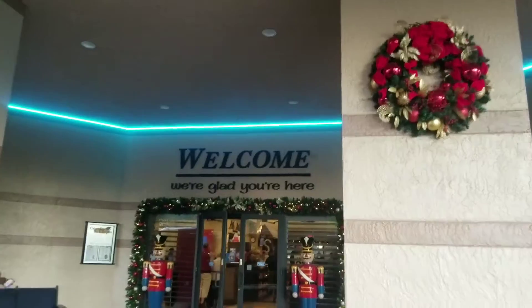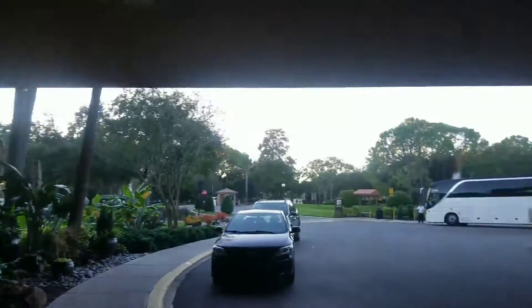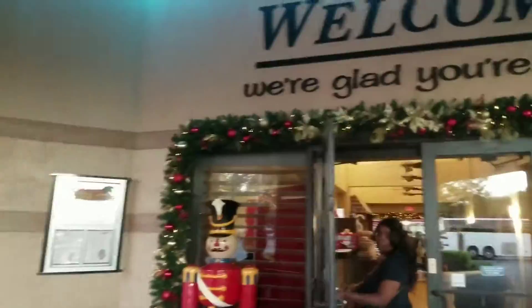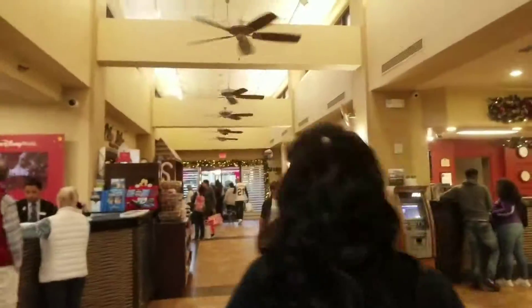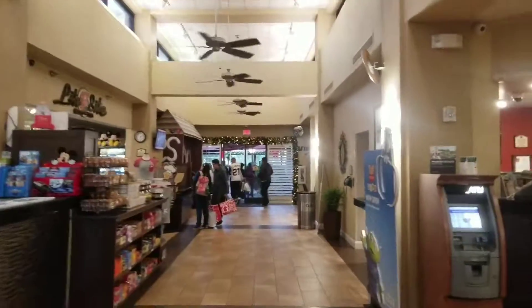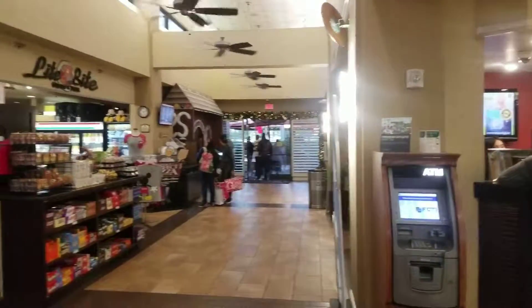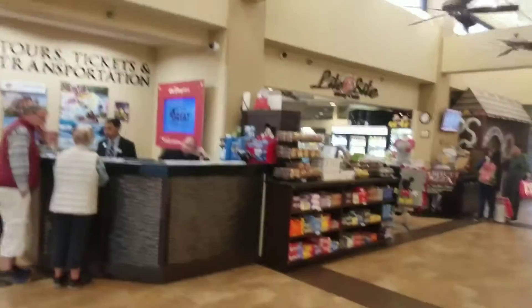All right, we finally made it to our hotel, which is the first one we're going to be staying at. We always like it here — it's the Clarion Inn. So we'll catch you later — that was our little trip getting down here. If you check out my other videos you'll see a walk-through of the hotel.